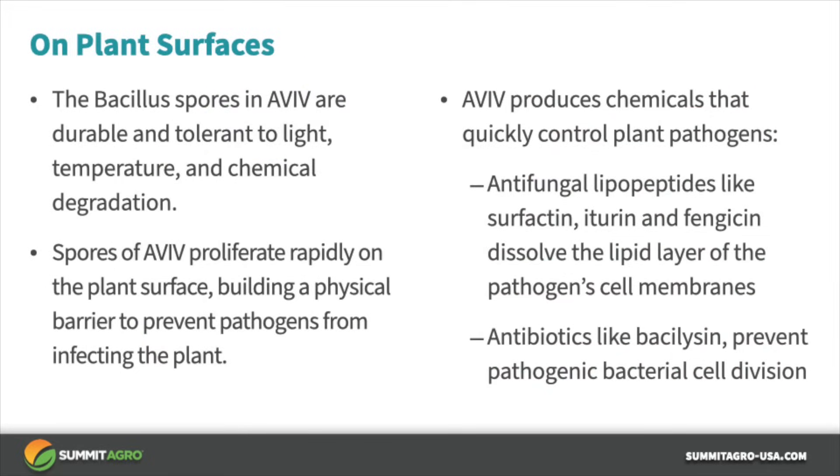Spores of Bacillus subtilis in Aviv are durable and tolerant to sunlight, temperature, and chemical degradation. The spores of Aviv proliferate rapidly on the surface of the plant and build a biofilm that serves as an active barrier to prevent plant pathogens from infecting the plant. Aviv also produces antifungal lipopeptides like surfactin, iturin, and fengicin that dissolve the lipid layer of pathogen cell membranes. Aviv also produces antibiotics like bacillysin that prevent cell division of plant pathogenic bacteria.